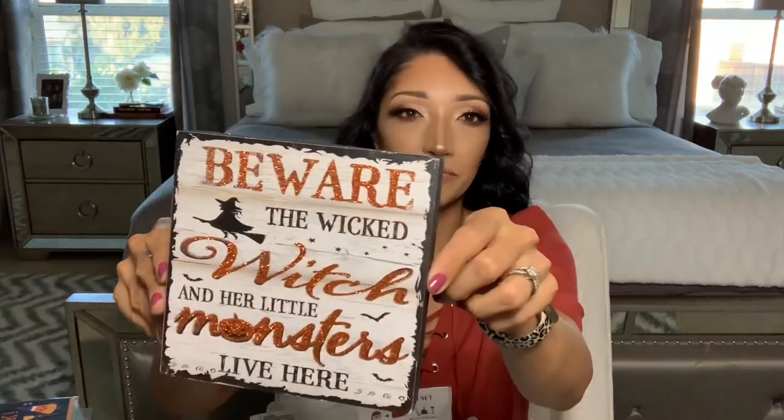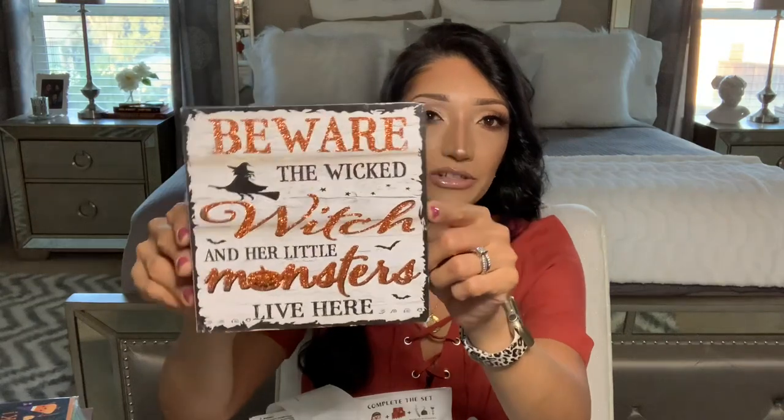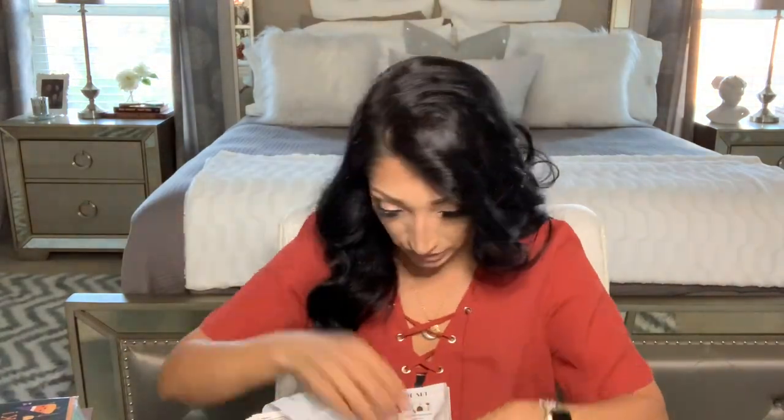I also found this sign yesterday that says 'Beware of the Wicked Witch and Her Little Monsters Live Here.' I've seen this sign the past few years but never picked it up. I went through my Halloween decor and noticed I didn't have it, and it would be really cute since I'm going to be doing a little witch's station this year.